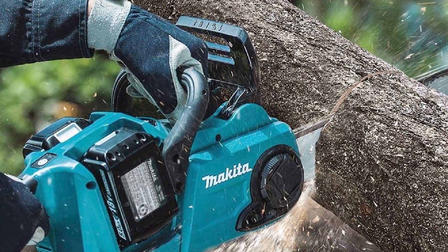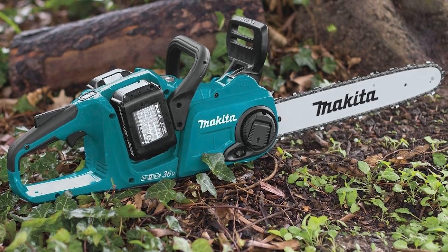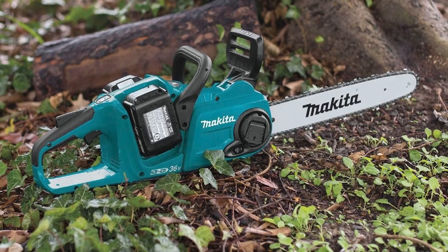Let's discuss some of the concerns a homeowner can have while choosing a chainsaw in 2023, as I've compiled this buying guide to address all such problems.